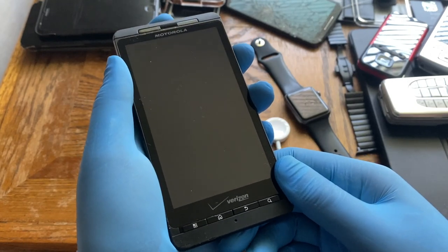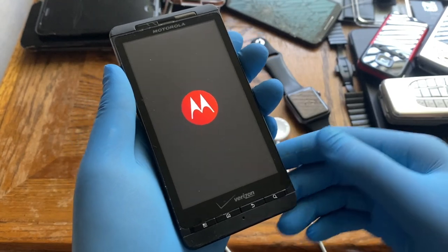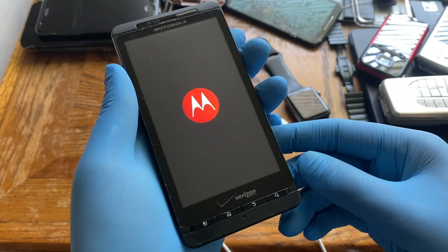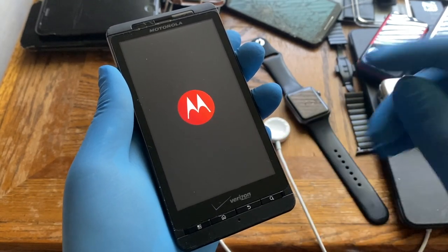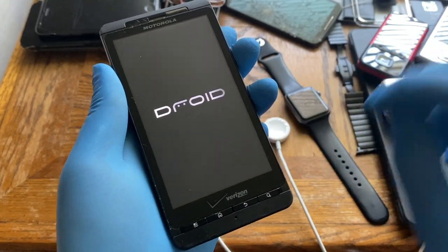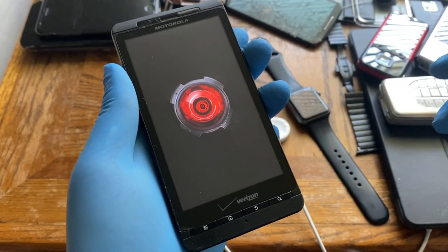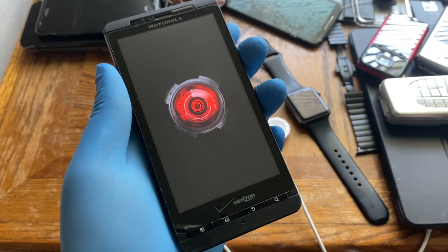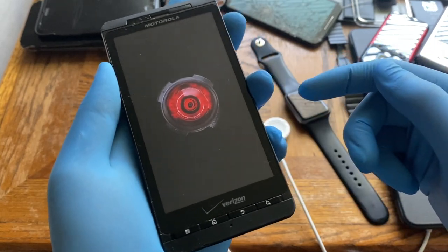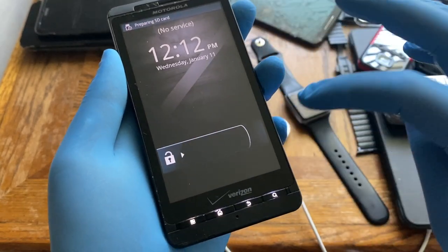Let's turn it on while discussing the display — this phone has probably one of the coolest boot animations ever. First it shows the red Motorola logo, then the Droid eye. My girlfriend is terrified of this phone because of that creepy robotic eye. When the volume is up it also plays a really creepy robotic 'Droid' sound.